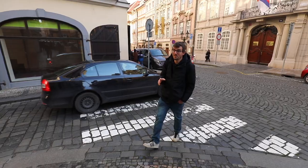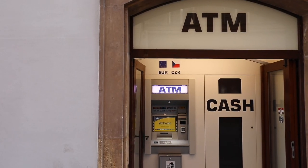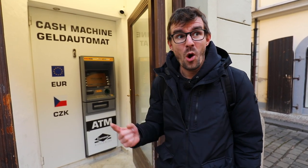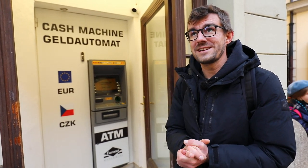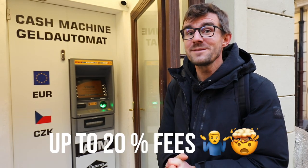Another useless thing, from my point of view, are these ATMs. They are literally everywhere in Prague, on every single corner. Why are they useless? Because when you come to Prague, you do not need cash. All businesses in the city accept a credit card — you can tap, swipe, whatever, and it takes the money from your card. So you don't need to use these machines, making them useless for everyone living here and for visitors. However, they are not useless for the people who run them, because every transaction can cost up to 20% in fees to the person using it.